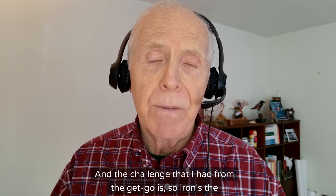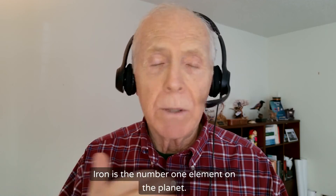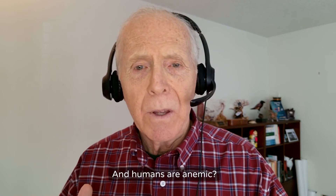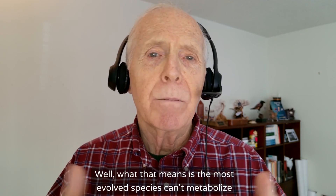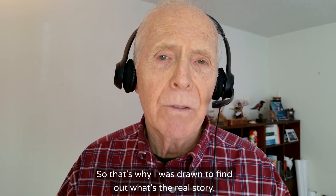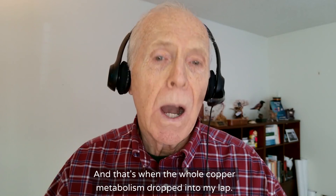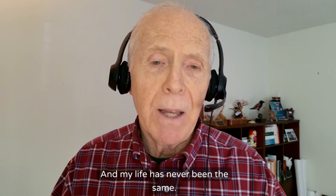Iron is the number one element on the planet — 36% of the Earth's composition is iron — and humans are anemic? That means the most evolved species can't metabolize the number one element on the planet. That doesn't pass the sniff test. That's why I was drawn to find out what the real story is, and that's when copper metabolism dropped into my lap. My life has never been the same.